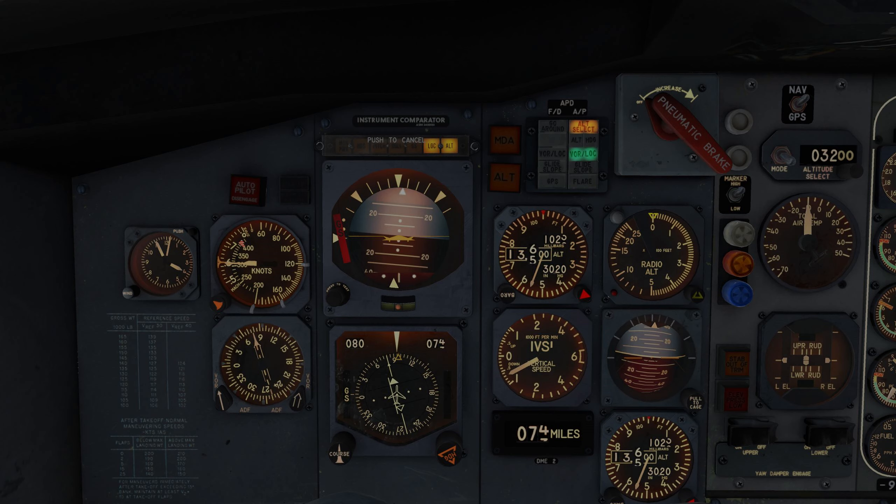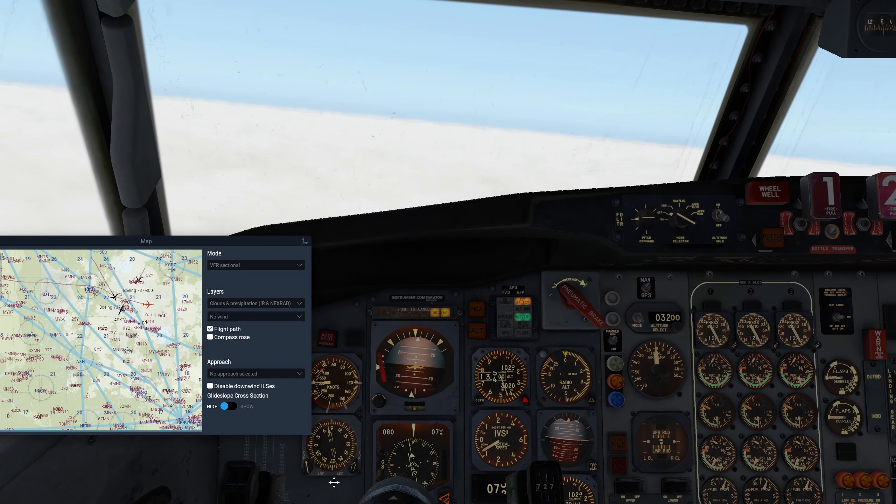We'll slow down to 250 by 10,000 feet and then reassess if we need to come down faster or not. I feel like we're a little ahead of schedule. What else do we need to do? We need to see if we can get our destination weather yet.